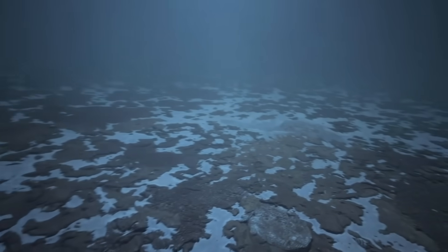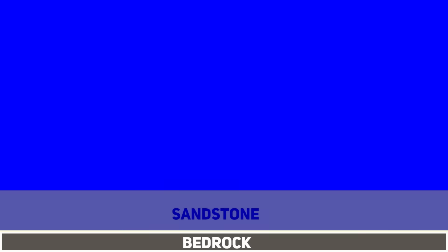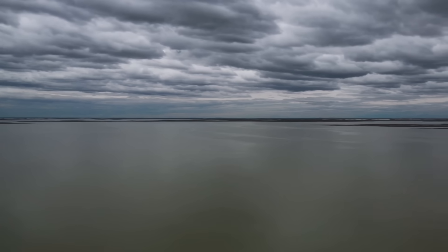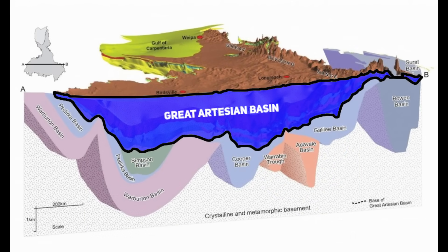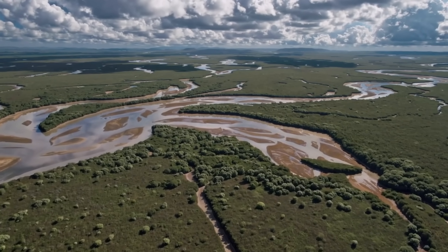As the Eromanga Sea flooded the interior, it blanketed those sandstones under marine silt and clay, which hardened into impermeable rock. This marine sedimentary cap formed a confining layer, effectively sealing in the porous sandstone and the water it held, like a lid on a gigantic pressure cooker. The sea lasted about 15 million years, depositing an enormous amount of sediment. By the late Cretaceous, around 95 million years ago, the Eromanga Sea retreated for good, leaving behind an immense multi-layered aquifer system.